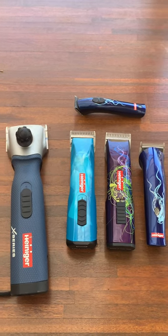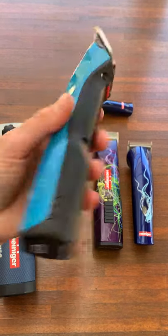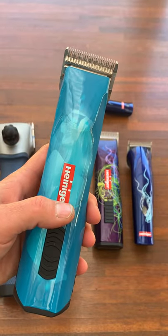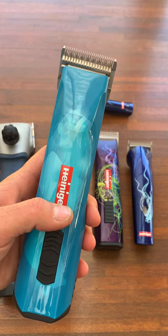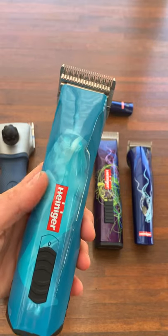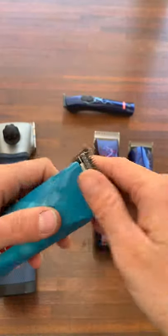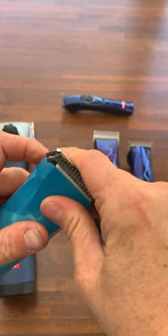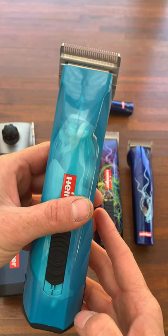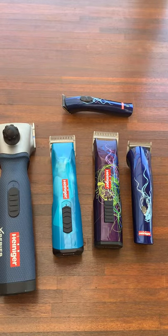The next ones are the Heiniger Opals — the two-speed, newer model. These are really, really light and the vibration is very minimal. This is probably what I use for the majority of clipping — full body clips on horses as well as trimming and tidying. These have been my go-to since they came out. They're a two-speed, they take the A5 blades which just clip on and off quite easily. I can get a full body clip out of a single battery with these.